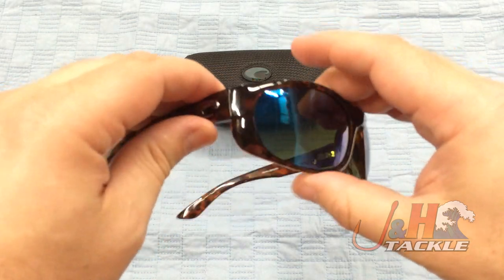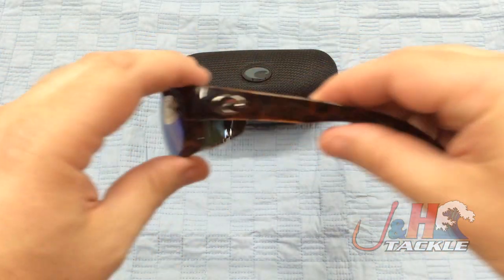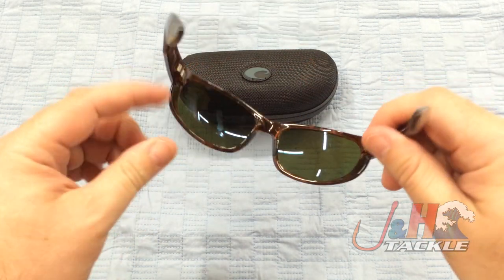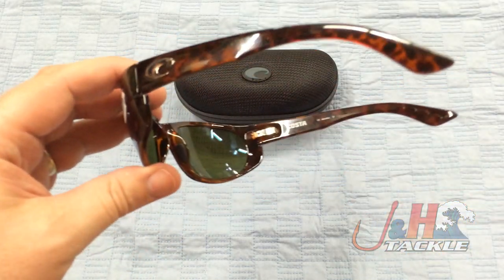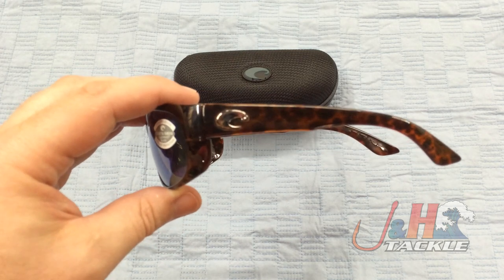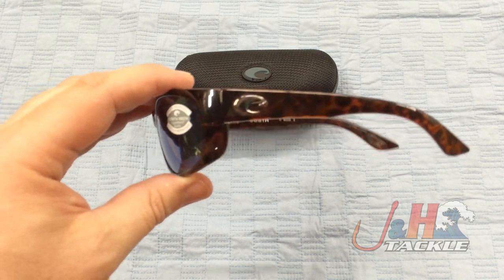Just a great pair of sunglasses. If you're going fishing, you need a pair of sunglasses that is specifically designed for fishing, and this is it. This is considered a large fit by Costa's standards. Most guys would wear a medium; if your head's a little bit bigger, maybe you need a large. They also make an extra large in different styles.